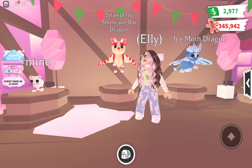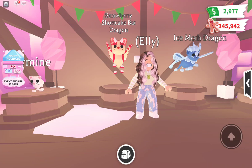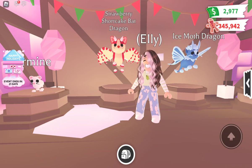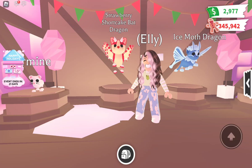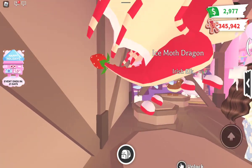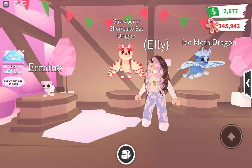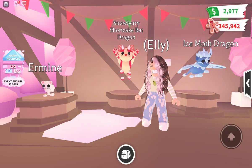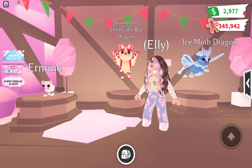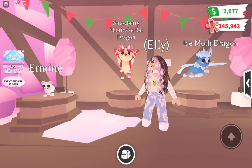Now we'll talk about the Strawberry Shortcake Bat Dragon. Its price is one thousand Robux, which is a lot, but it's fine because it's going to be rare in the future. Its color is kind of a red, tan, and white with a little green on the tail. The neon is pink. The details include a bunch of strawberries, whipped cream, and wings. In my opinion it's worth it — I actually own one and wouldn't have traded for it if I didn't like it.